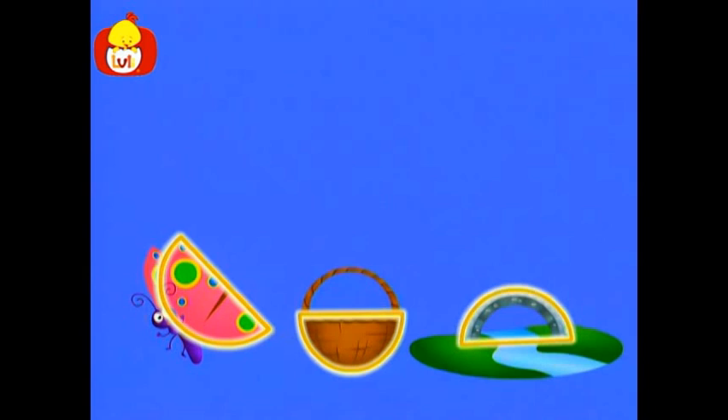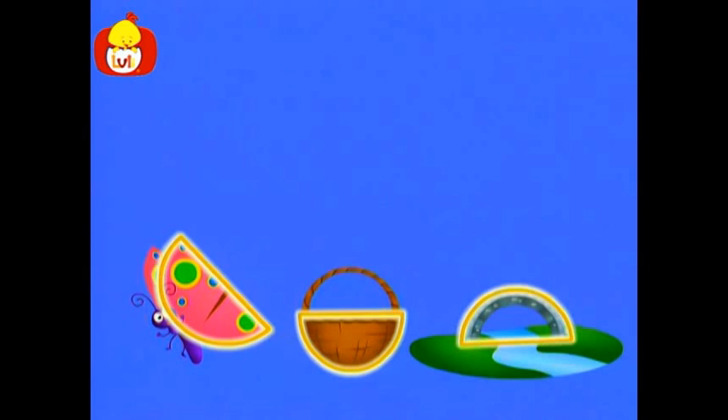Wow, look how tall the bridge is! Butterfly wings, a basket, and a bridge — they are all shaped like semicircles.